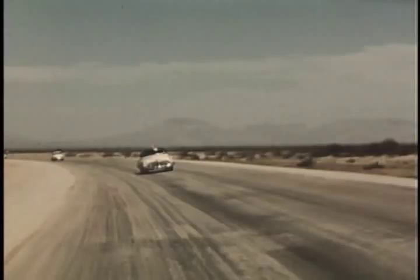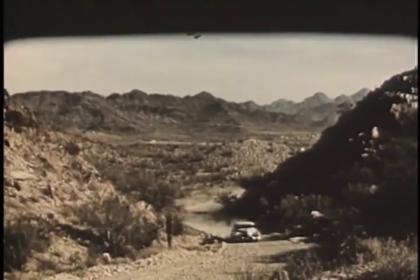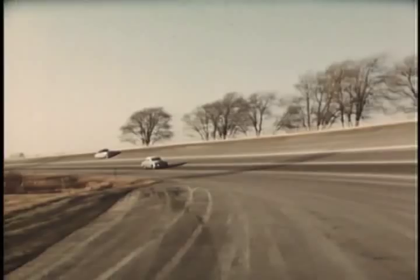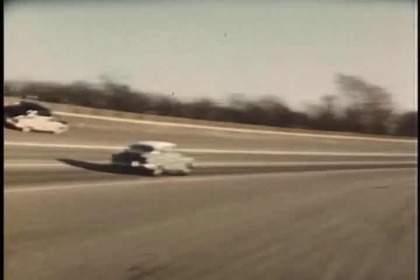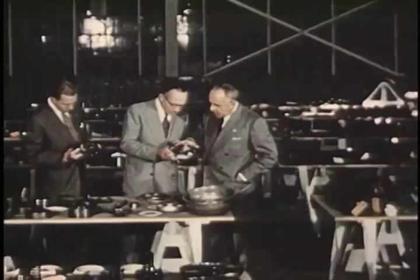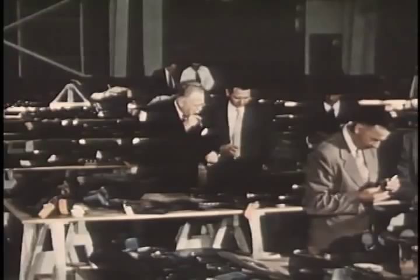Obviously we can't test every car General Motors makes, but we do give a thorough test to every new development and every new model before they are put into production. We also make use of the desert and mountain terrain near Phoenix to determine what rough roads, heat, and dust will do to a car. In addition to tests on new designs, we also run a 25,000-mile durability test on each of our new car models to give us a quick check on the behavior of production-built jobs and also on the production-built jobs of our competitors.